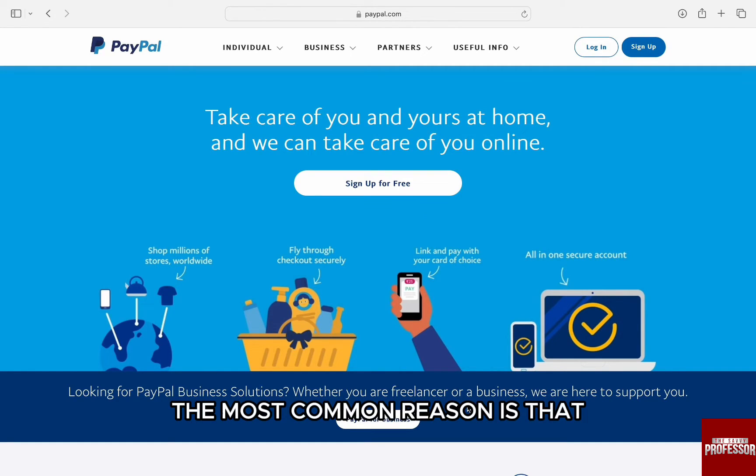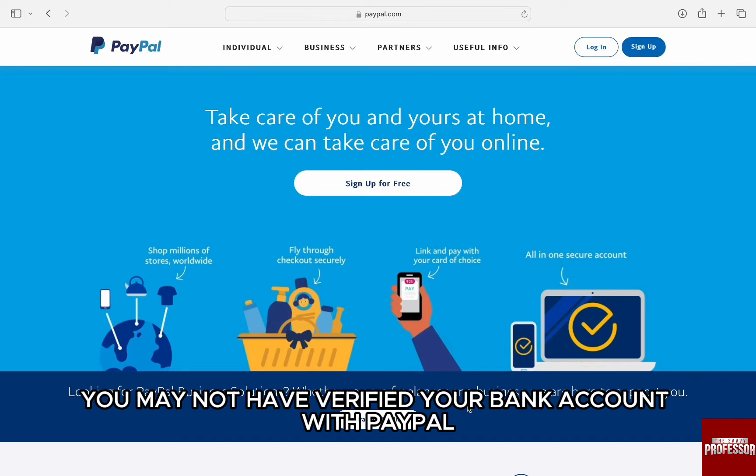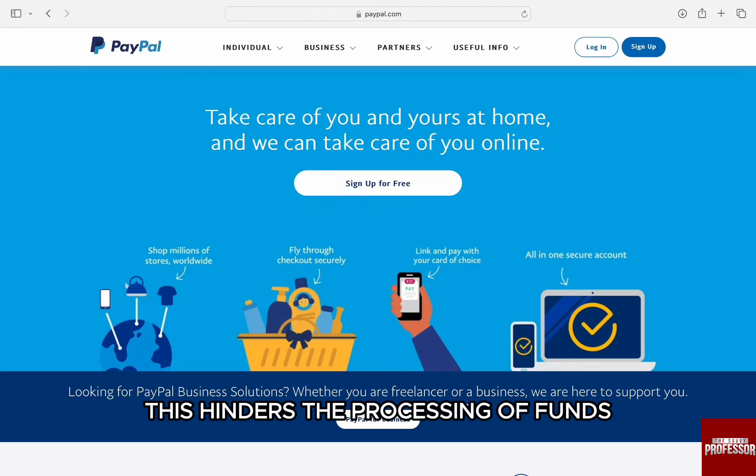Other than that, the most common reason is that you may not have verified your bank account with PayPal. This hinders the processing of funds, both debit and credit to your PayPal.